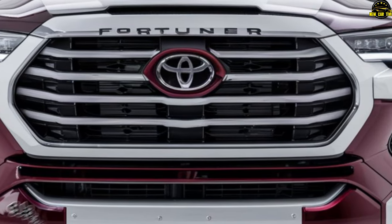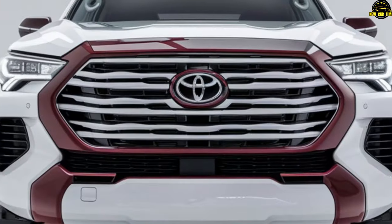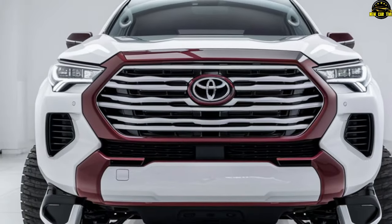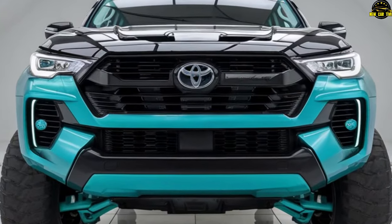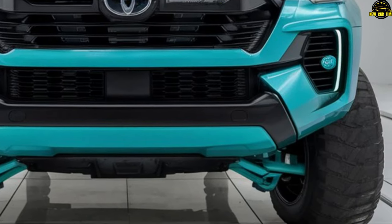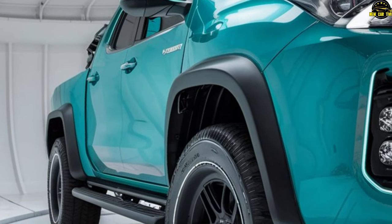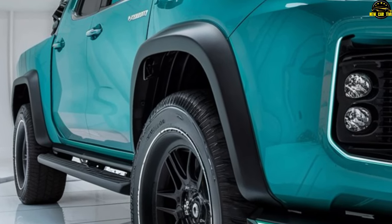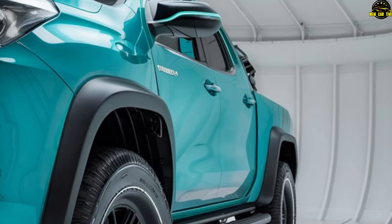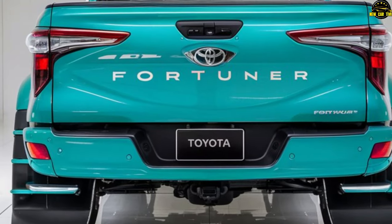The 2025 Fortuner will make its grand entrance towards the end of 2025. Excitement is high as Toyota perfects every detail. As for price, while the exact figure has not yet been announced, Toyota aims to make this adventure accessible to everyone. The 2025 Toyota Fortuner pickup is not just a vehicle — it's an invitation to uncharted territories. Fasten your seatbelts and let curiosity lead the way.